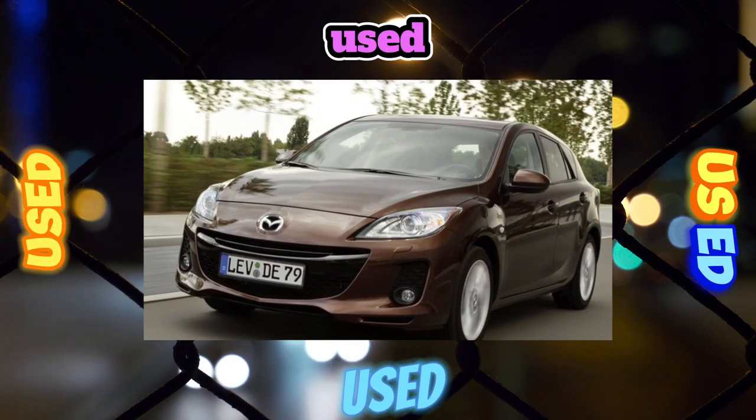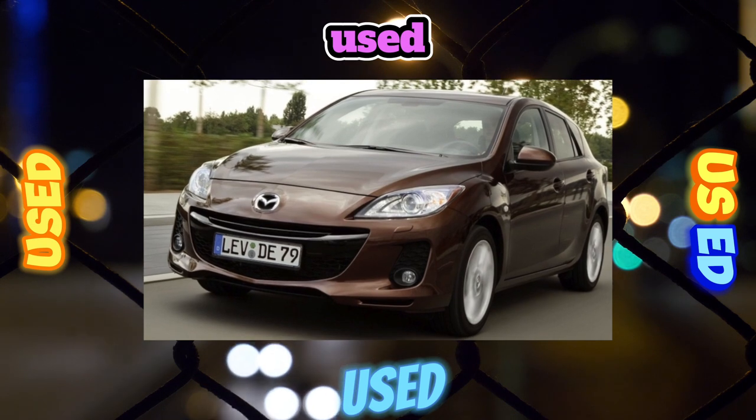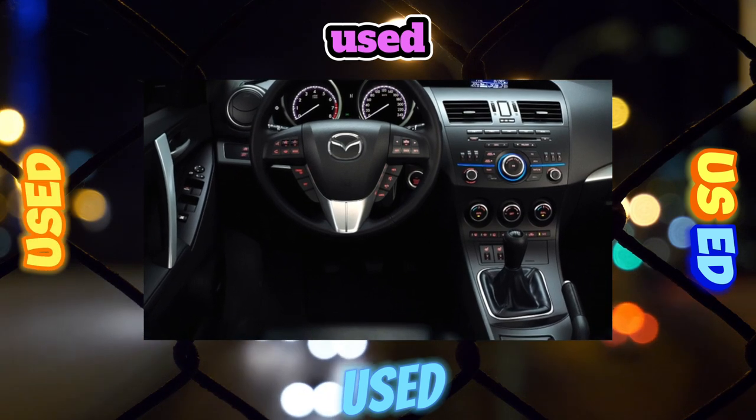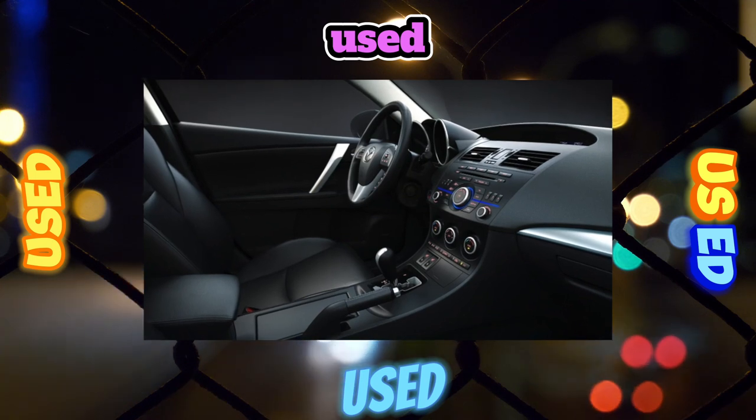Unlike its trouble-free predecessor, the second-generation Matryoshka with corrosion resistance had annoying problems. After a couple of winters, some owners found rust on the lower edges of the rear doors, and hatchbacks also differed in the presence of signs of oxidation at the junction of the rear door with the seal.